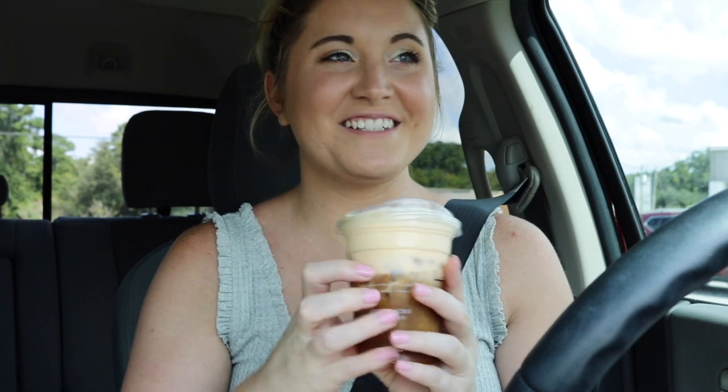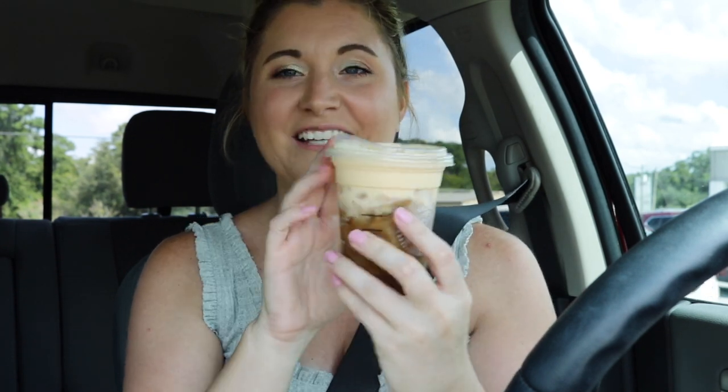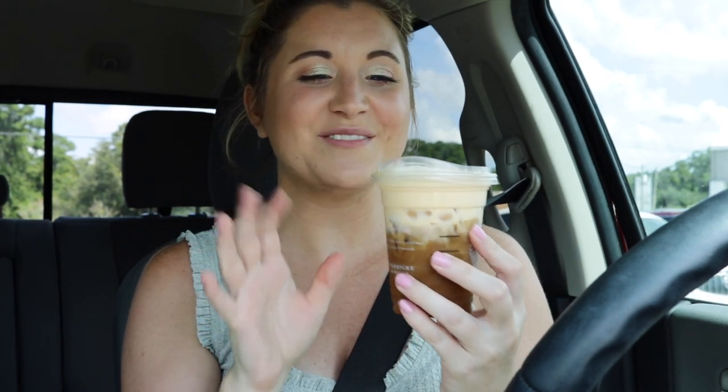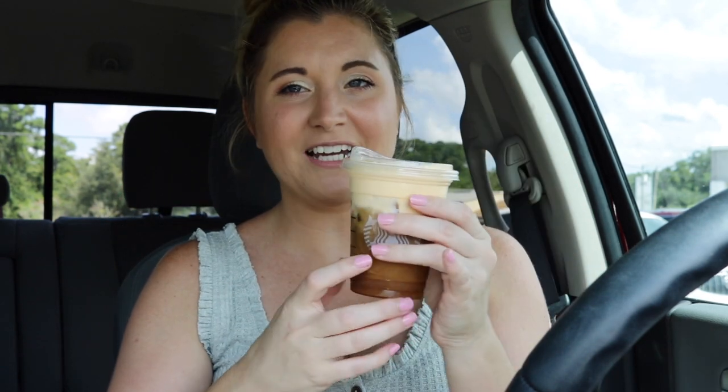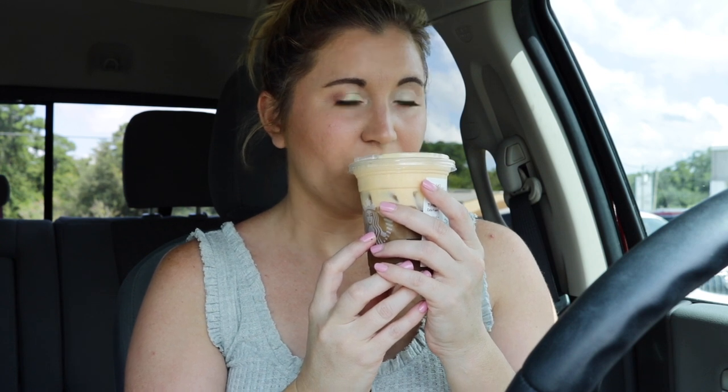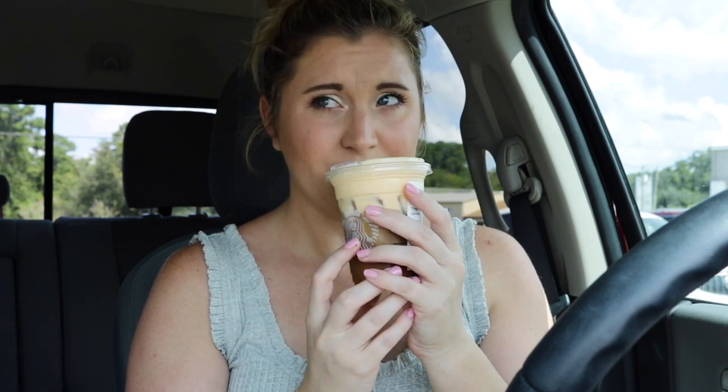I never get these lids and I am so excited that I got one — I love these lids. I would rather use these lids instead of straws. This smells absolutely amazing. It smells so, so good. It smells just like pumpkin. So let's do the taste test.